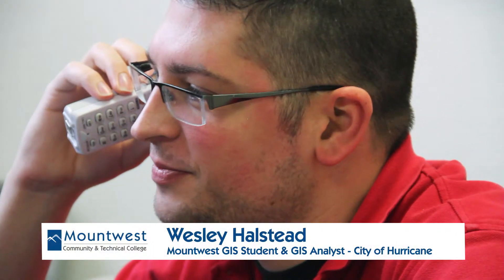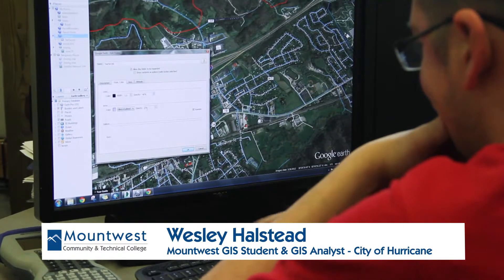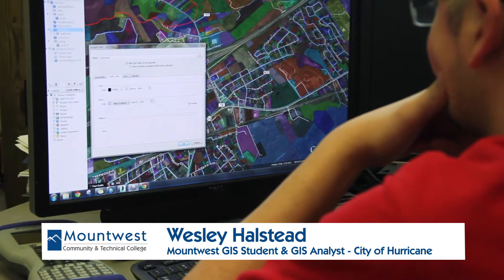Wes Halstead, Mound West GIS student, has already landed a career as a GIS analyst for the City of Hurricane. My day-to-day activities mostly consist of utility mapping in the City of Hurricane. I mostly map water lines, sewer lines, and also gas lines within the city limits.